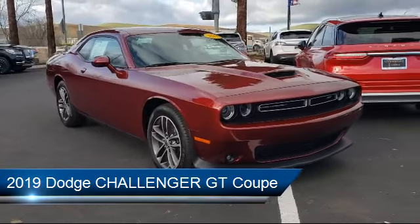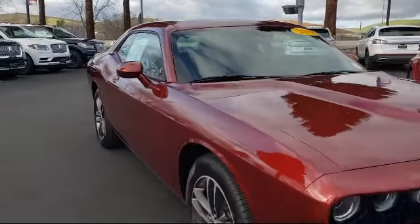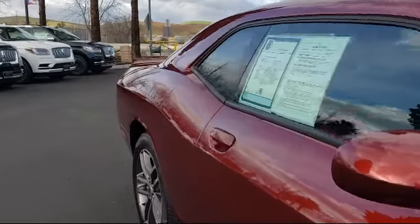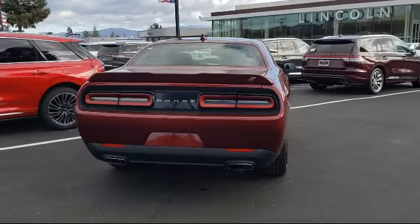It comes equipped with 5-year Sirius XM traffic service, Park View rear backup camera, heated front seats, tire pressure monitoring system, navigation, and fully automatic headlights.